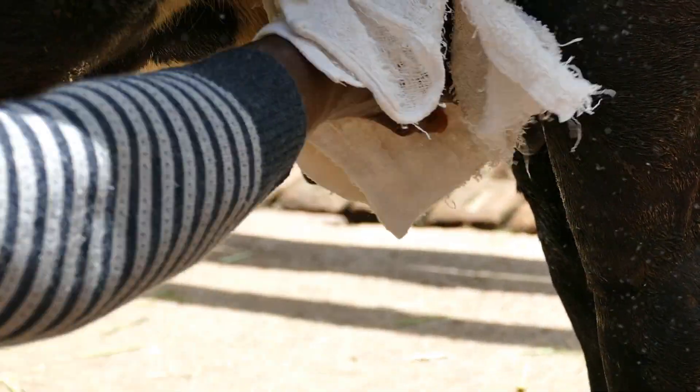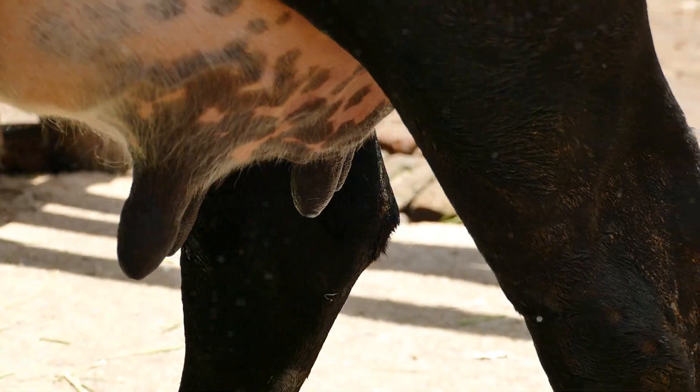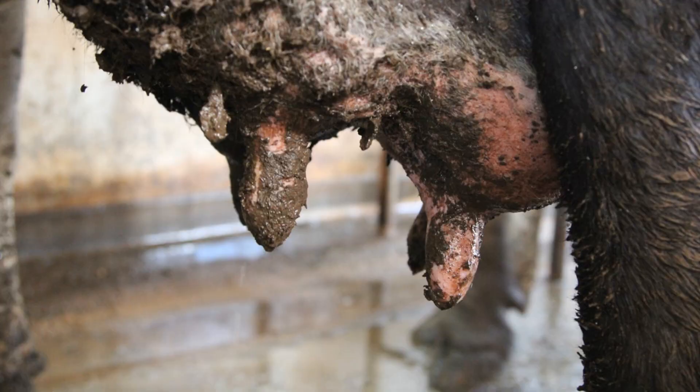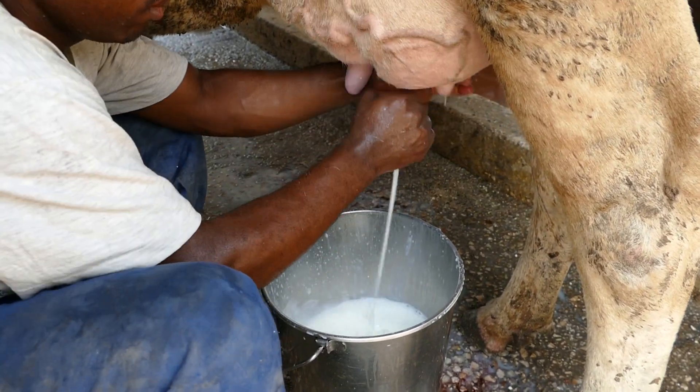You need to milk clean and dry teats with clean hands. Environmental contamination comes from milking dirty teats, like we see here, and milking with dirty hands, or if manure enters the milk.